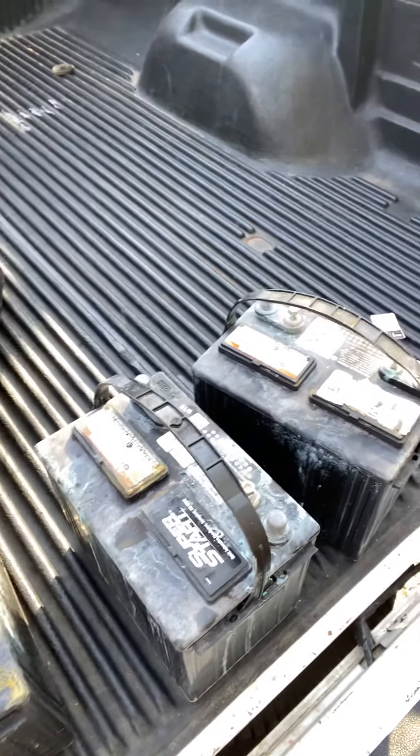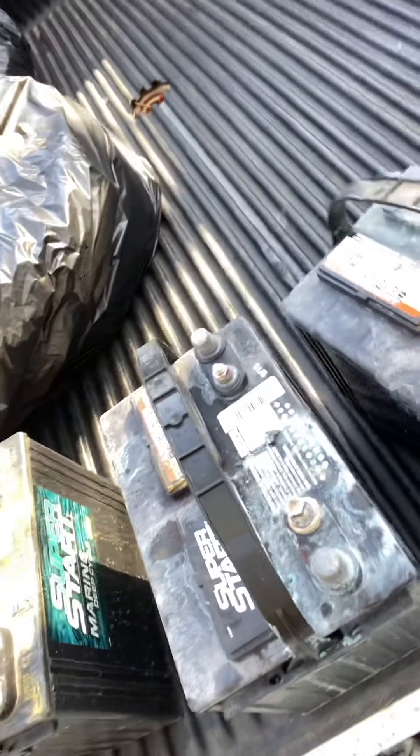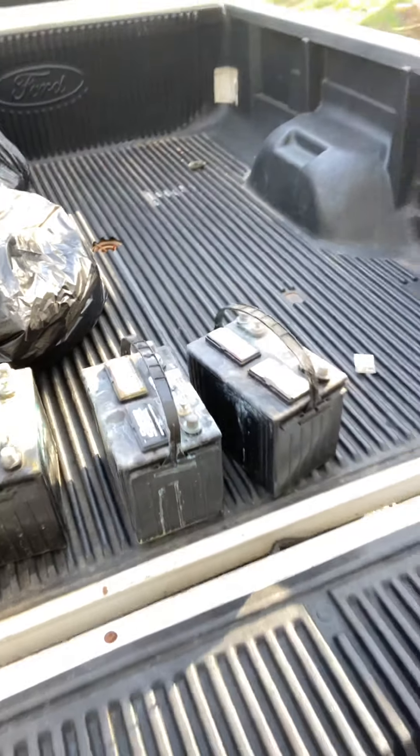Now the batteries that were in it — I have them here in the back of the truck and I'll show you because I've got to return these for a core — they were the Superstart Group 24 flooded batteries. You can kind of see those were, well, well loved. So we're going to return those today, get our core back.